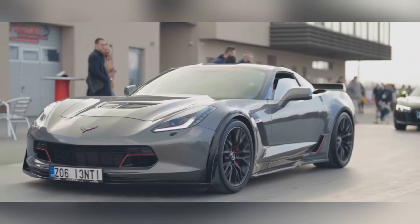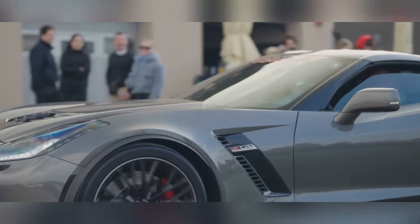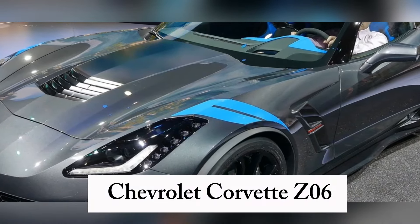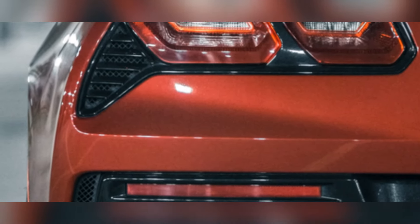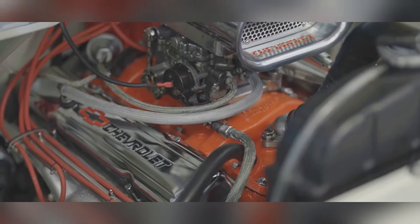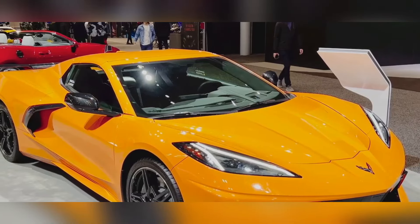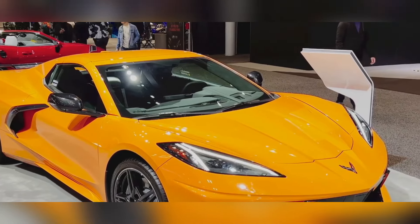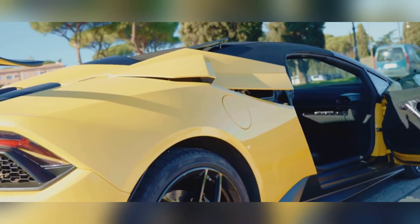Next up, we're heading to America for a look at a car that's been turning heads and melting tires for decades — the Chevrolet Corvette Z06. For 2025, it's back and badder than ever. Under the hood you'll find a supercharged V8 engine that produces enough horsepower to make a rocket scientist jealous — a symphony of power, a guttural roar that will send shivers down your spine.